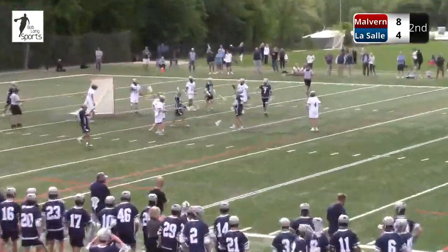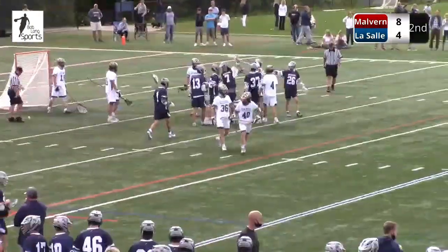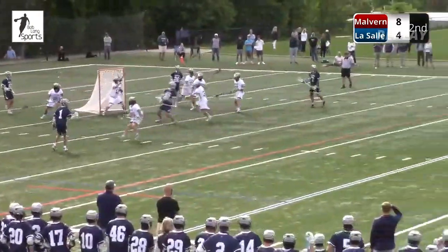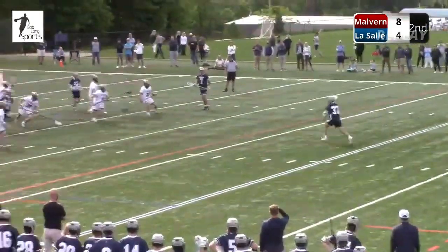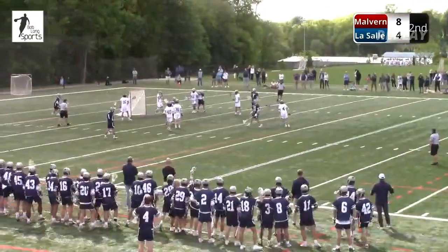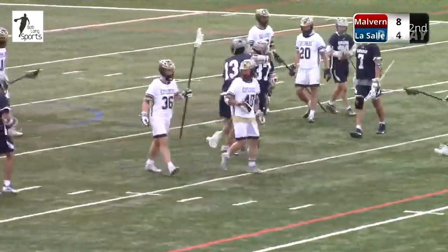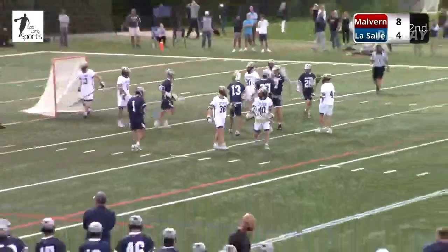A wind and a fire finds the twine. You'll see the assist again from Peden — he draws two guys, looks up top, number 37 steps down, has plenty of time and space, steps into about eight yards, just rips it high to high. Oreschko had no chance. Joseph Sheridan, the junior, on the goal for Malvern Prep. It's 9-4, Friars.